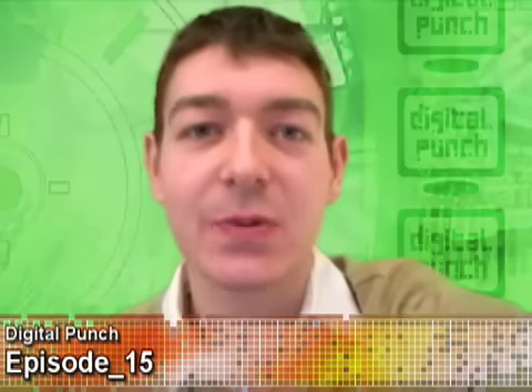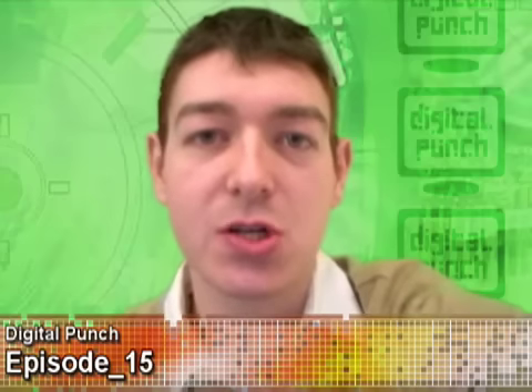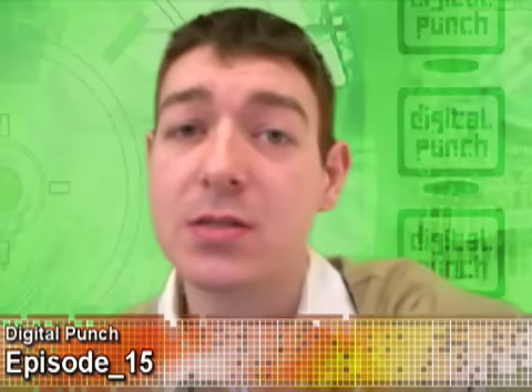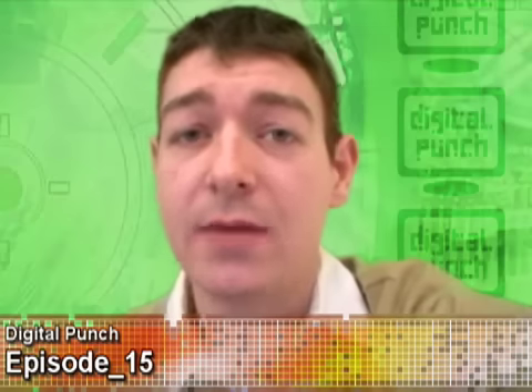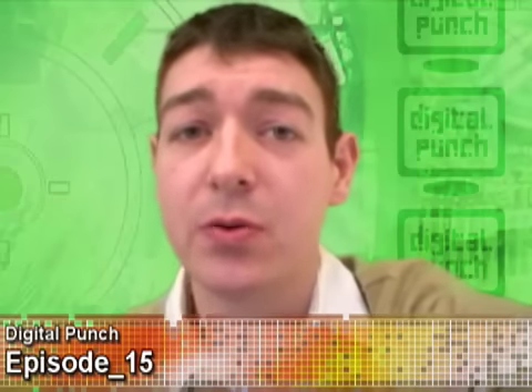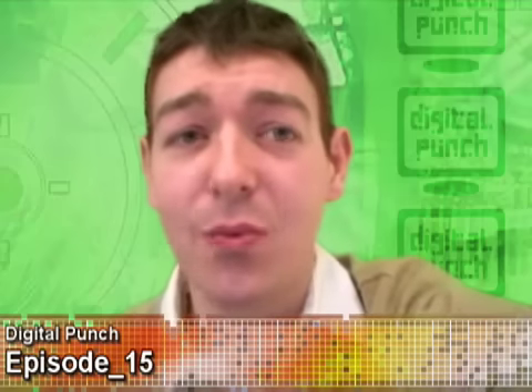Hello boys and girls and welcome to this episode of Digital Punch. I'm your host Patrick Flanagan reporting to you from Chicago. In today's show we're going to talk about mini RC control helicopters, the world's most flexible chair, and finally a remarkable new interface for Windows XP that truly does have some breakthrough computing possibilities. Did I mention it's actually free?